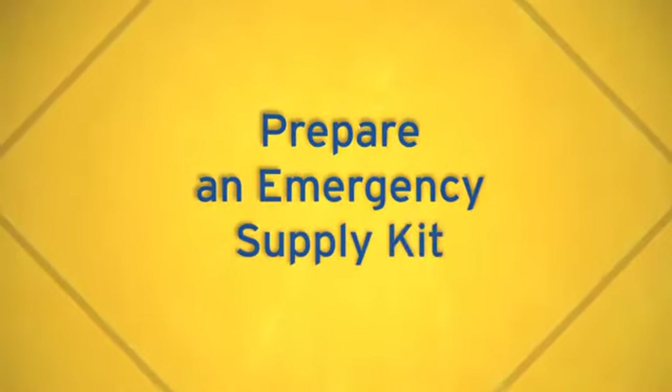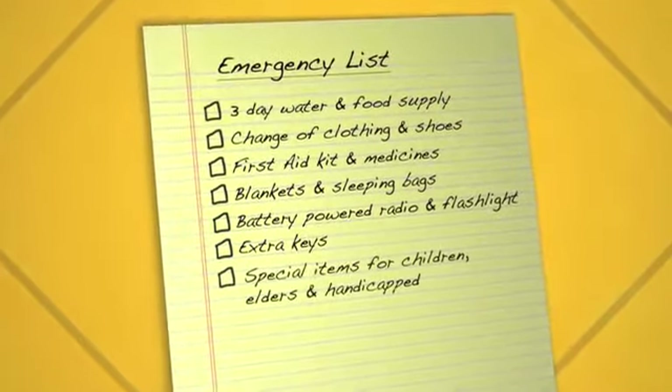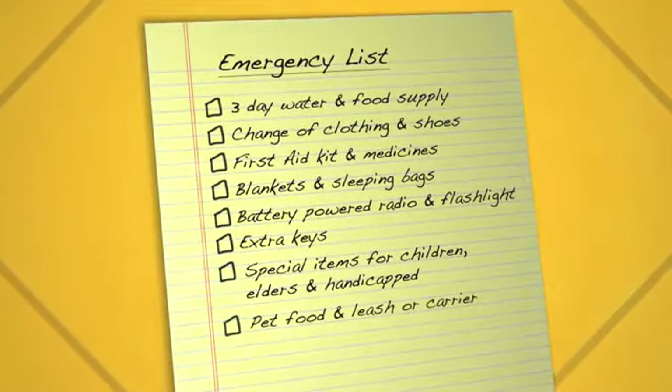Two of the most important things you can do to prepare are assemble an emergency supply kit and have a personal emergency plan for your family. Usually when emergencies happen you don't have time to shop or search for the supplies you'll likely need if power goes out or you have to evacuate, so you'll want to keep the essentials on hand. These are some recommendations but you'll want to modify this based on your specific needs.